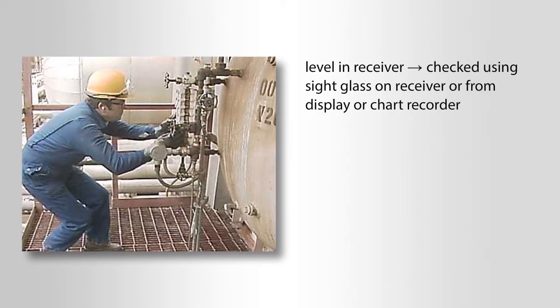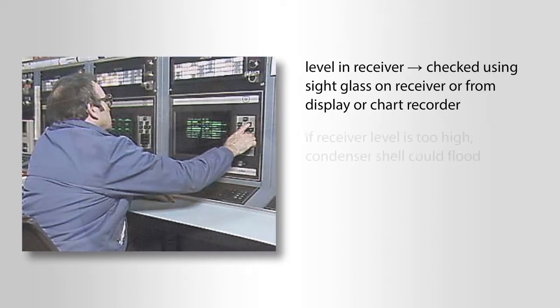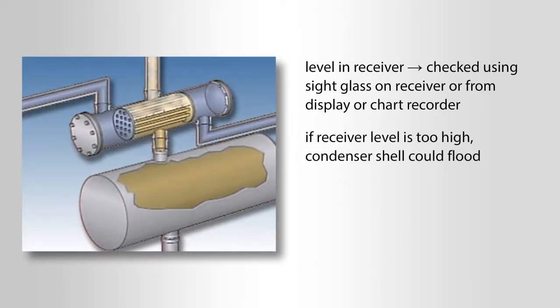One important check is the level in the receiver. This can be checked using a sight glass on the receiver or from a display or a chart recorder in the control room. If the receiver level is too high, the condenser shell could flood, reducing the condenser's efficiency.